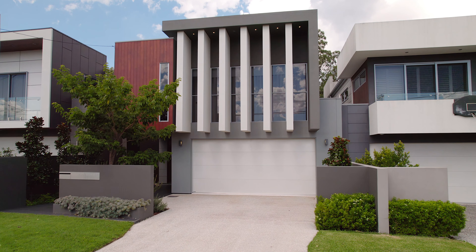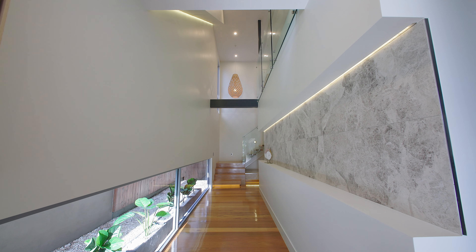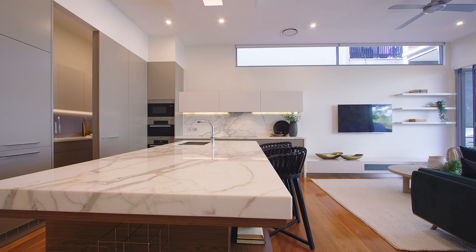75 Arrell Street, Camp Hill has been built to impress. The level of detail in this home is superb. The cabinetry and the materials used must be viewed to appreciate.